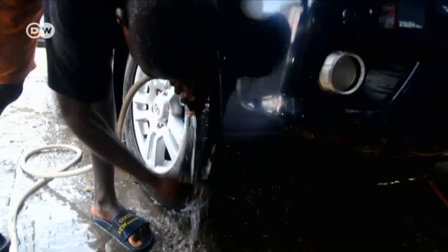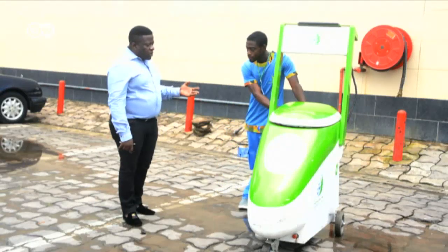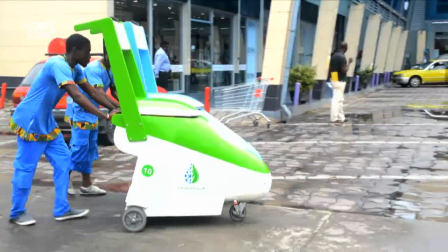The practices of the local car wash services here result in a lot of wasted water. Local entrepreneur Sylvain Honang has come up with a solution. His solar-powered car wash kit helps to cut down the amount of water used.